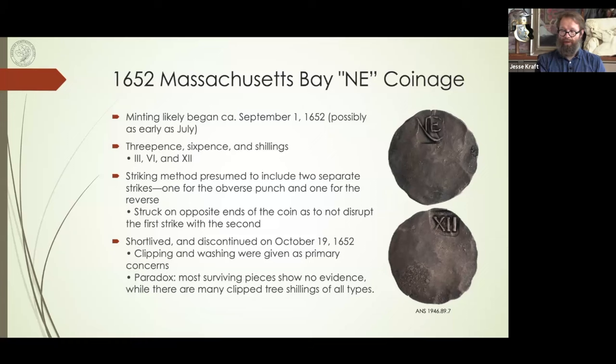This type was short-lived. By October 19th of that year they stopped this design — so about a month and a half, maybe three or four months. Since the design only covered a small portion of the coin, they were easy to clip — you could take a little bit off the edges and still pass it off as full weight. They needed a design that covered the entire coin. Most surviving specimens — maybe 75 examples with the shilling being most common — show little evidence of clipping, though that doesn't mean it didn't happen. Clipped coins were probably melted down and struck into the other type.